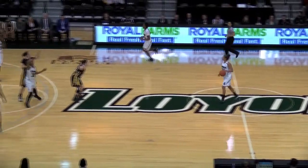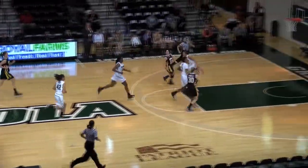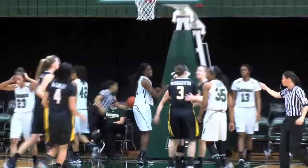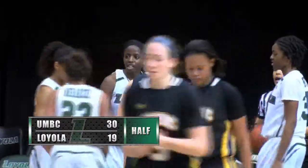Coach Logan looking for a good trip down the floor by the Hounds. Ball knocked away — taken away from Malarkey. Russo getting it done at both ends. 2-1-1 break. She'll get it over to Tarbert — Tarbert with the layup and the foul. UMBC now taking total control of this basketball game.